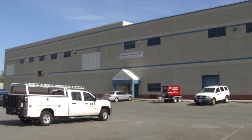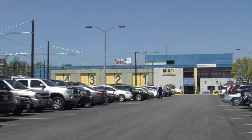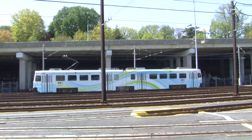Baltimore's newest facility was opened in 2003 at the Cromwell Station in Glen Burnie. The original light rail maintenance facility at North Avenue in Baltimore City opened in 1992 when central light rail service began. Both of these locations keep our light rail system moving.